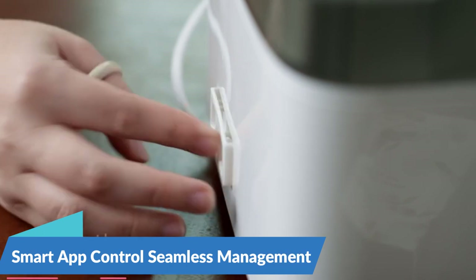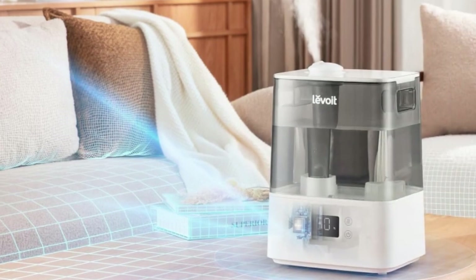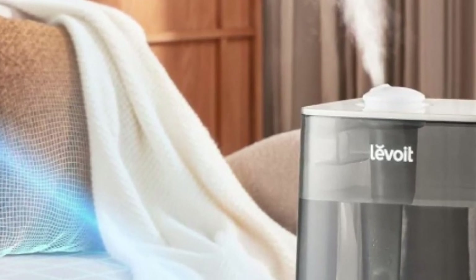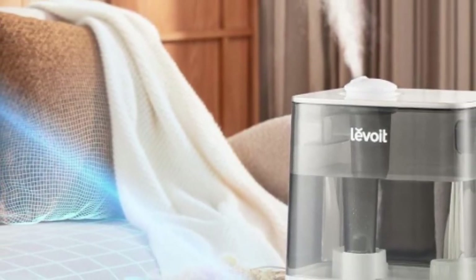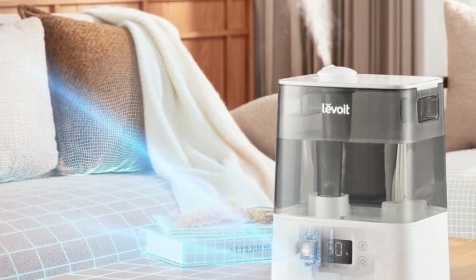Smart app control for seamless management — experience next-level convenience with the Levoit Humidifiers, which offer smart app integration for remote control and management. With the accompanying mobile app, you can adjust settings, monitor humidity levels, and schedule operation times from the palm of your hand. Whether you're at home or on the go, you have full control over your indoor environment, ensuring personalized comfort and convenience at all times.